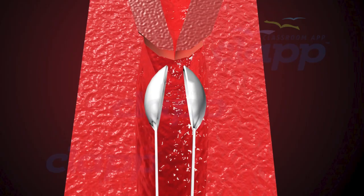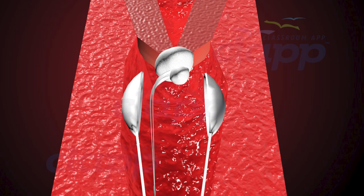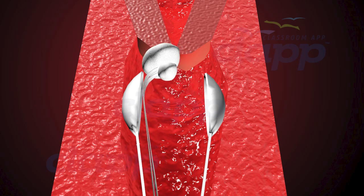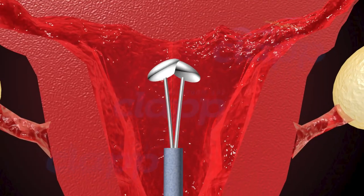Now let's walk through the process of IUD insertion. First, the doctor conducts a pelvic exam to analyze the details of the uterus. Then they clean the cervix and mouth of the uterus to reduce the risk of infection. Using a specialized applicator, the doctor will carefully place the IUD into the uterus through the cervix.